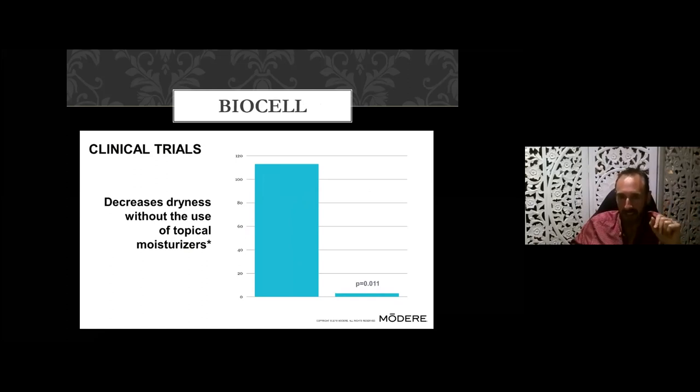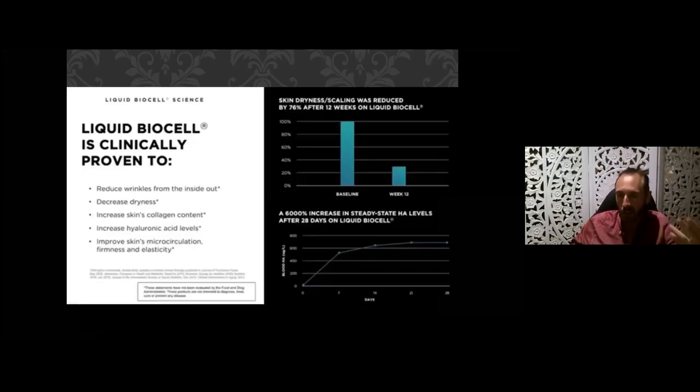Not only does it reduce inflammation and plump the skin, it reduces the enzyme that contributes to aging, and improves dryness without the use of moisturizers — you ingest it and it gets out to your skin. When you complement this with your CellProof products, you're reducing wrinkles from the inside out, reducing dryness, promoting the skin's collagen content, increasing hyaluronic acid levels, and improving microcirculation. I could even imagine people with acne rosacea benefiting from improved skin and reduced redness.